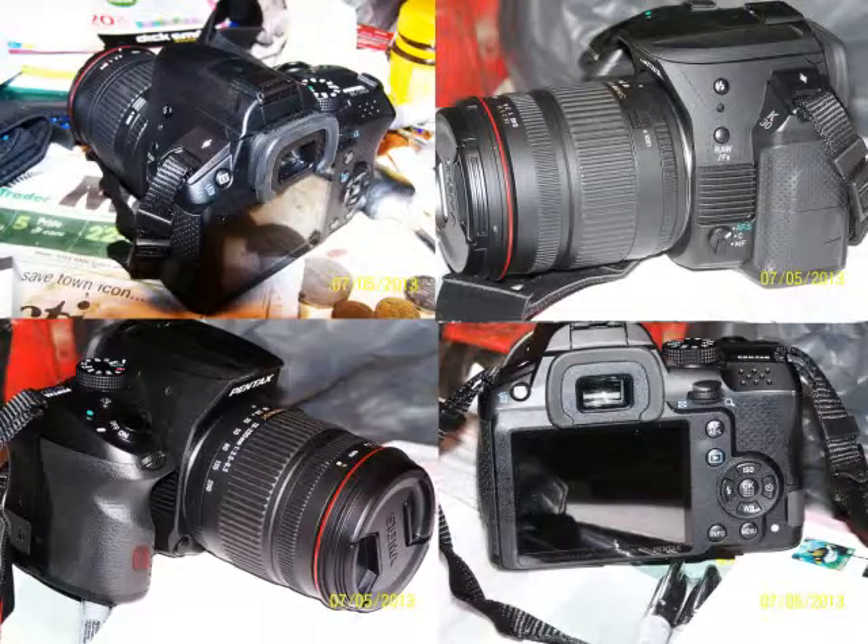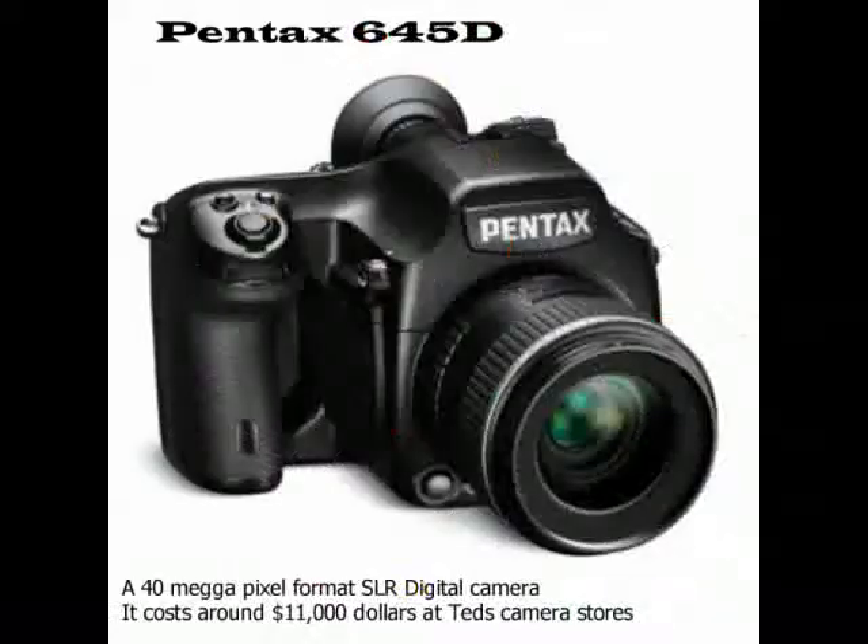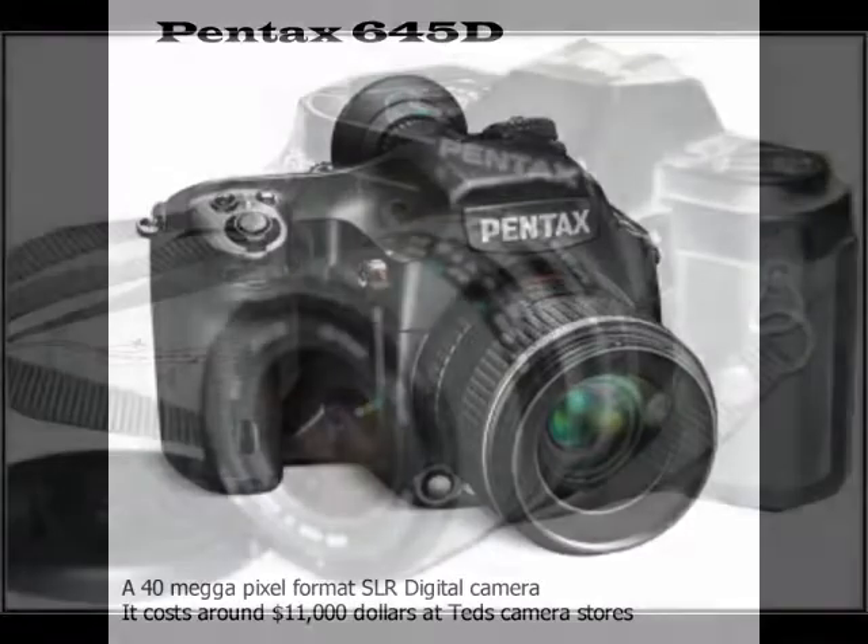If you compare cameras with cars, the Pentax 645D would have to be the Cadillac of cameras, with a price tag of over $11,000. It's a far-fetched dream to reach.